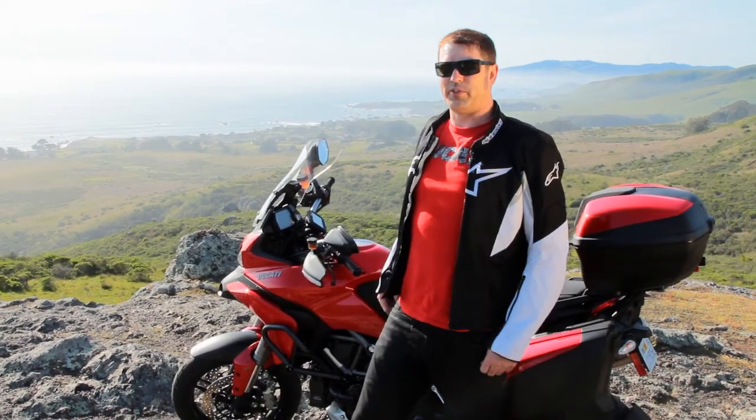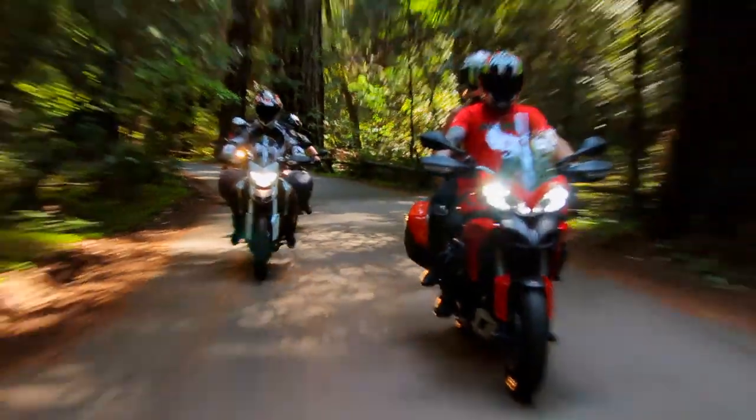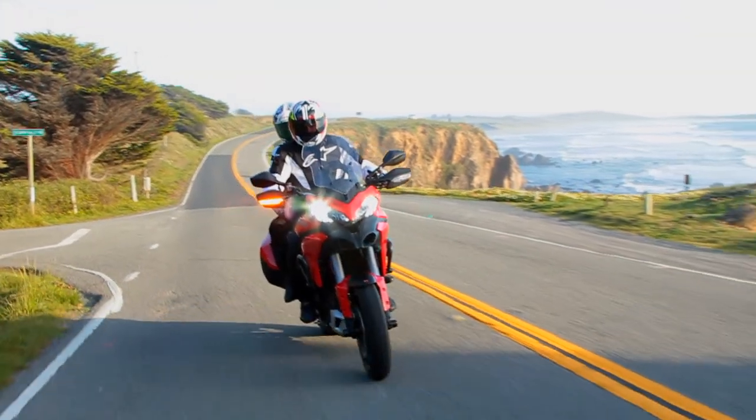We rent both Ducati and Triumph motorcycles. They're both fantastic bikes with lots of quality traits — great for adventure riding, adventure touring, or just cruising the coast.